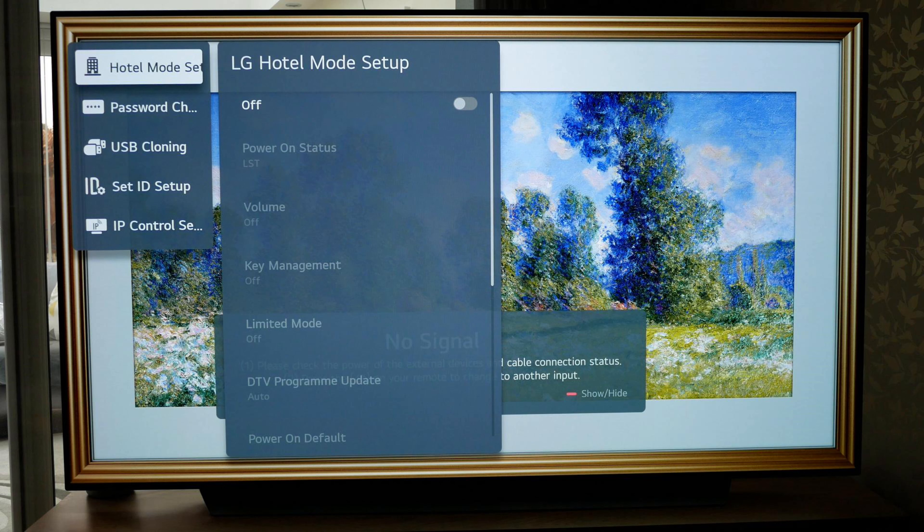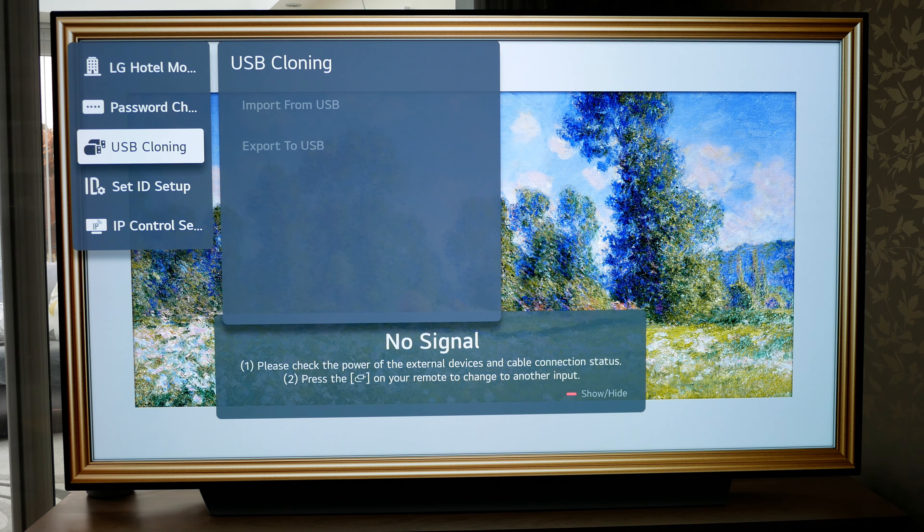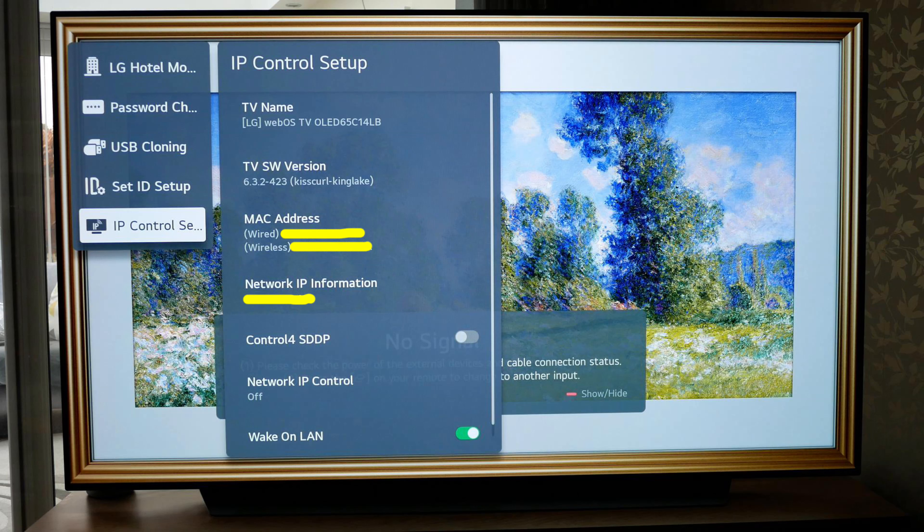I've tested this on the LG C1 and C2, but it should be good for all recent LG TVs. Once it opens, you'll find many options such as password change, USB cloning, set ID setup, and IP control setup. Hotels use this to stop you gaining full functionality of your hotel room TV.